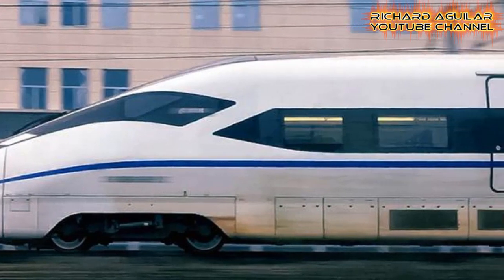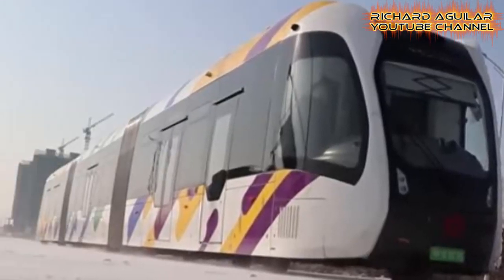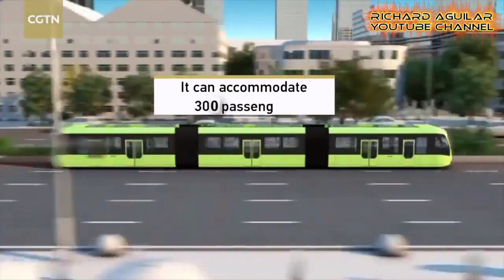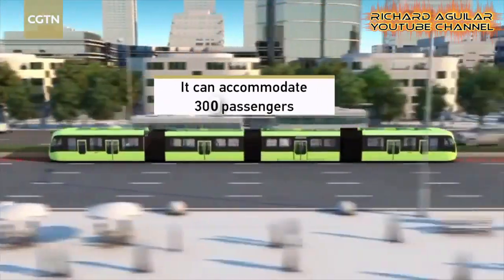This train can run at a speed of 70 kilometers per hour and is capable of carrying up to 300 passengers.